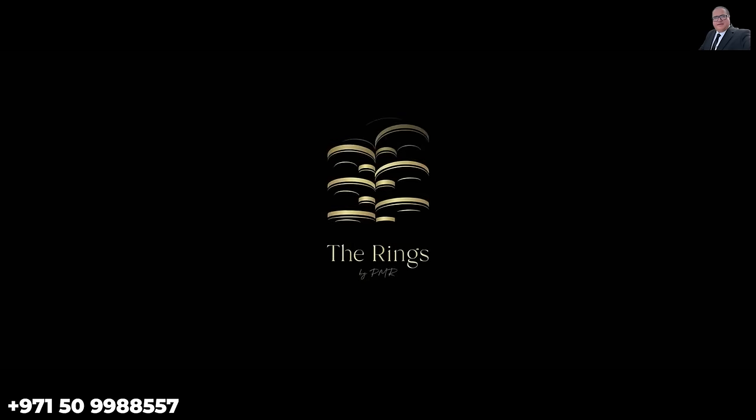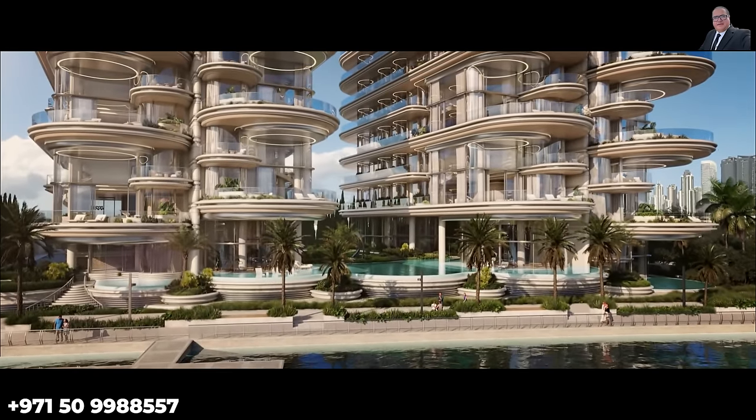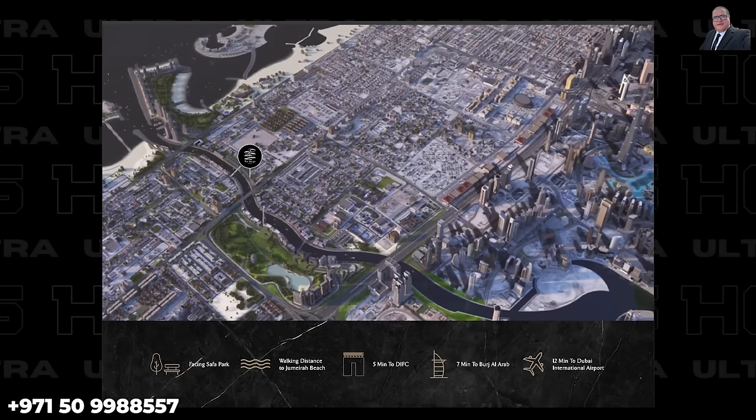The Rings by PMR offers all this and more. Located in the prestigious Jumeirah district on the Dubai Water Canal, it will be part of a future billionaire row. This unique development is ideal for super rich end users who prefer penthouse living.